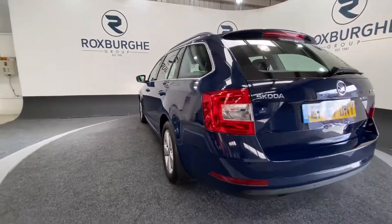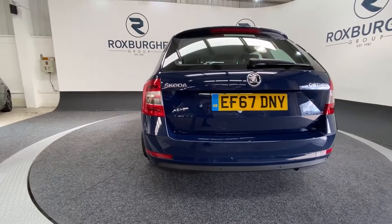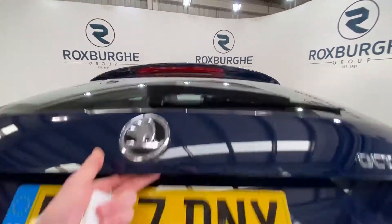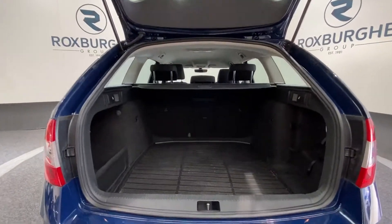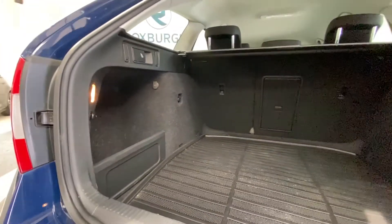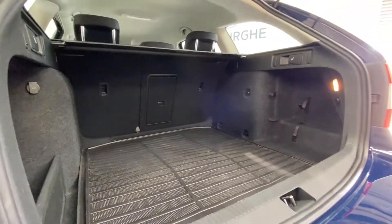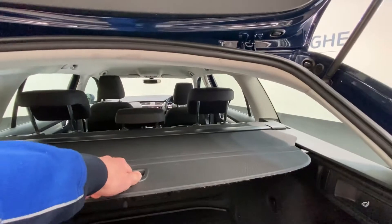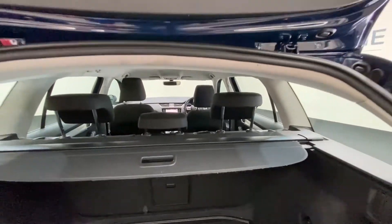Spinning around to the rear, once again the same flush-mounted rear parking sensors. If we just pop open the tailgate, you'll notice a fair amount of boot space — plenty of room for anything you may need — with your Octavia branded boot liner and a pull-out load cover that simply comes out, clips in place, and folds away.